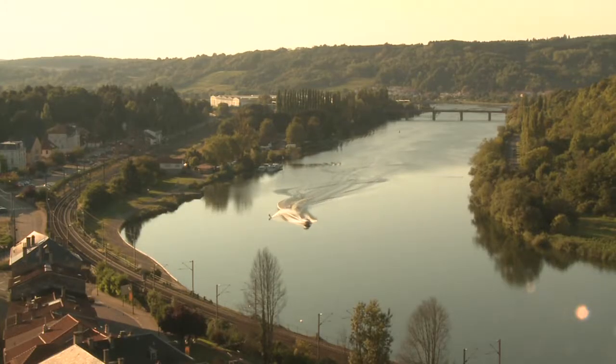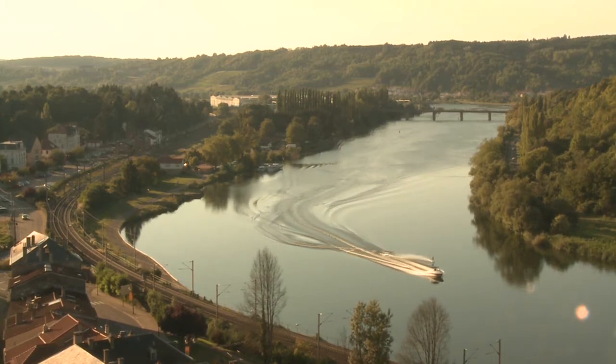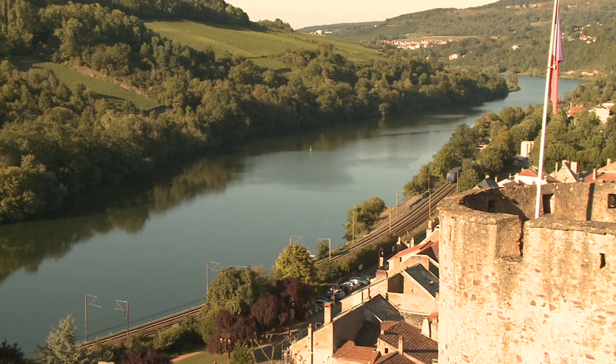These views of the river were taken from the ramparts of the Château des Ducs de la Reine. The origins of the castle are a little obscure, but that matters little to us — it's a wonderful platform for filming. Entry is a modest 5 euros.